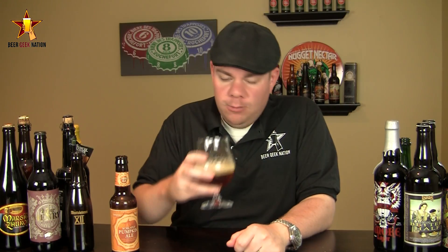The aroma on the Schlafly pumpkin ale — wow, massive amounts of cinnamon and nutmeg. There's a really sweet kind of breadiness to it; it almost smells like cinnamon toast. Maybe even a little bit of vanilla — I don't believe they're using it, but there's definitely a vanilla type of sweetness to it, a biscuity malty sweetness in there. Wow, just a really good smelling beer. It smells like baking pumpkin pie. Nice stuff.